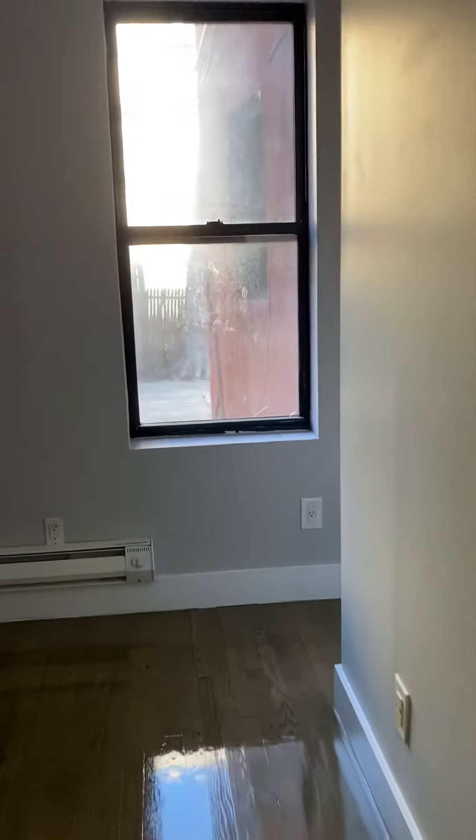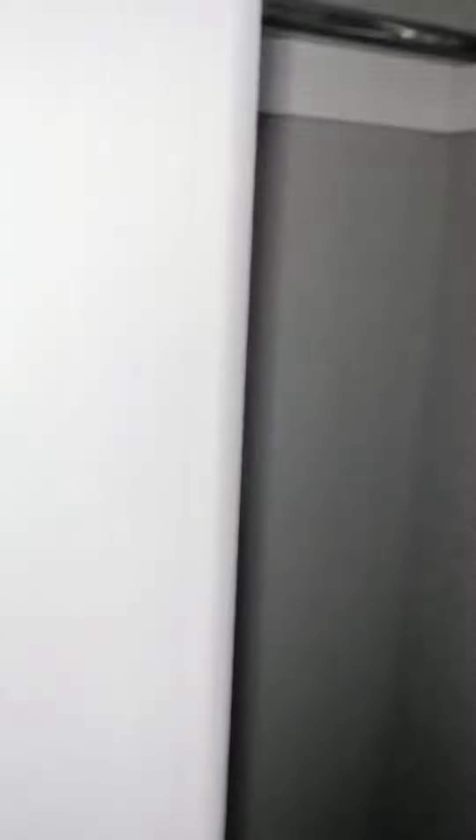Come on into this room here. This can be used as an office or we'll fit a twin size bed in it. This is a ground floor, still get pretty good light. The closet goes all the way up to the top.